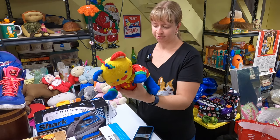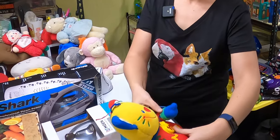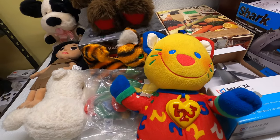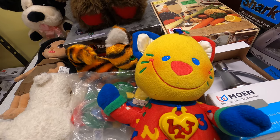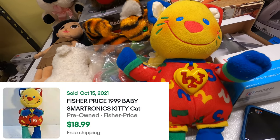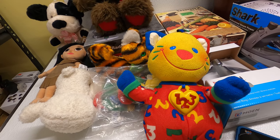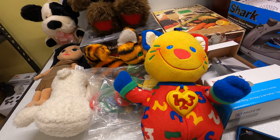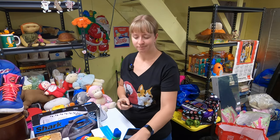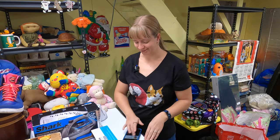This is a 1999 Fisher-Price Smartronics Kitty Cat. You push the button and it does some kind of learning baby toy with numbers. That has sold for $19, and I think there's one listed right now for maybe $19 to $25. I got it for 50 cents, maybe a dollar. So for that price it's not a bad flip. It does work — I tested it.